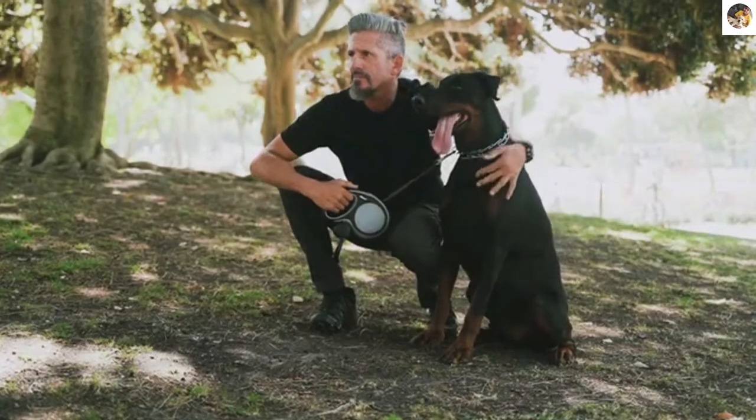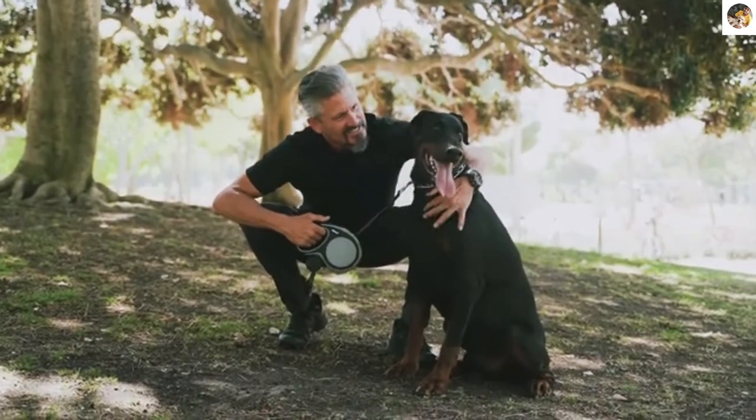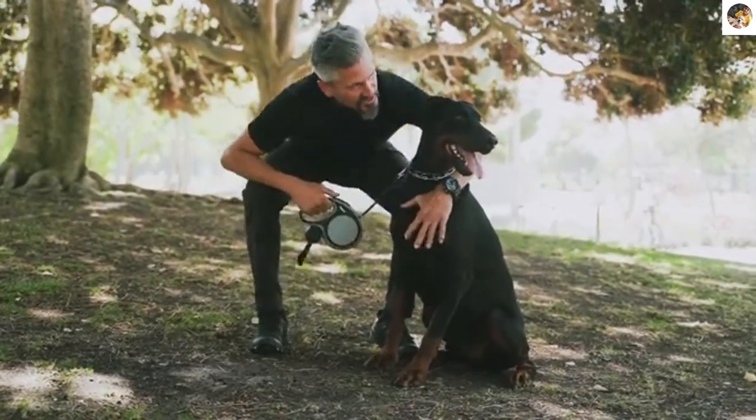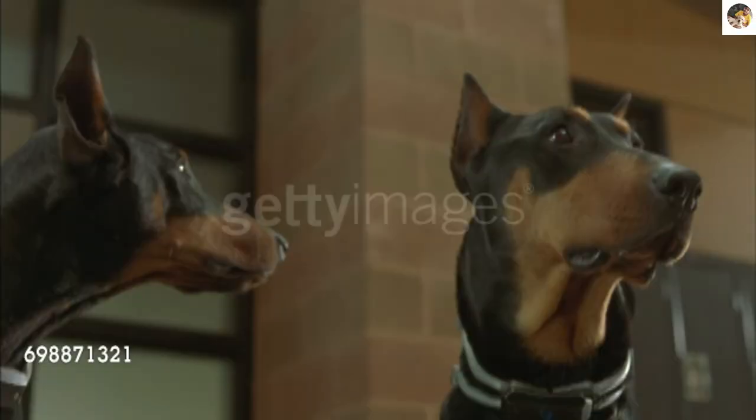Qualities of Doberman include trainability, alertness, intelligence, obedience, energetic nature, being watchful, determined, courageous, and never shy.